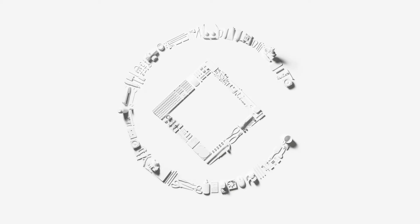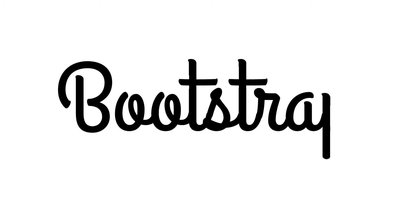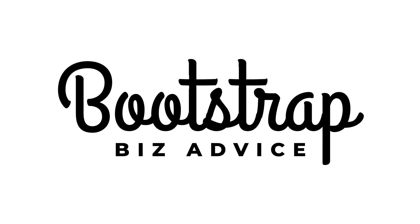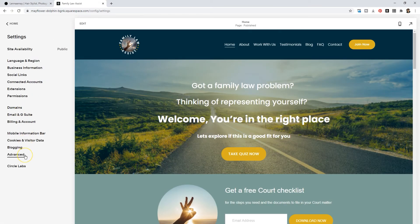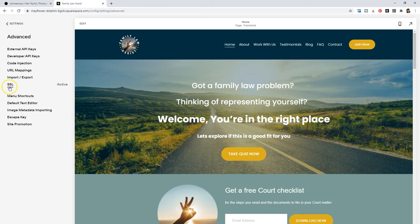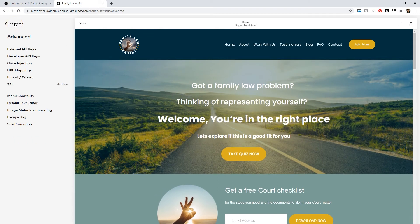When you load your website, if it says 'not secure' in the top left-hand corner, we need to make some changes. I'll show you exactly how to do that in this video. Go to Settings, Advanced, and SSL. First of all, you want to make sure that your certificate is active. If it is not active and you have 'insecure' selected, just change it to 'secure.'